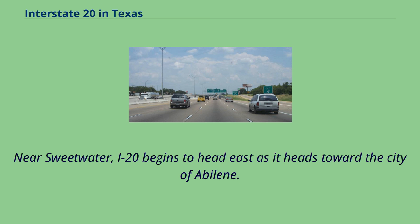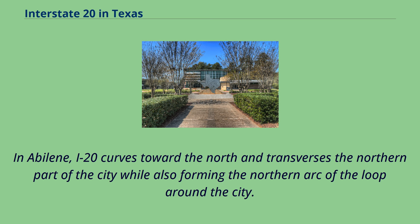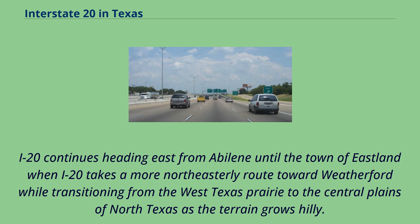Near Sweetwater, I-20 begins to head east as it heads toward the city of Abilene. In Abilene, I-20 curves toward the north and traverses the northern part of the city while also forming the northern arc of the loop around the city. I-20 continues heading east from Abilene until the town of Eastland, when I-20 takes a more northeasterly route toward Weatherford while transitioning from the West Texas prairie to the central plains of North Texas as the terrain grows hilly.